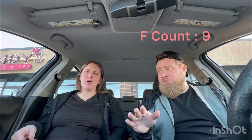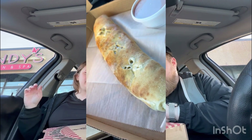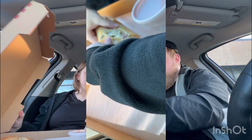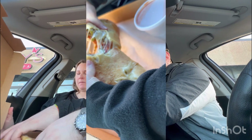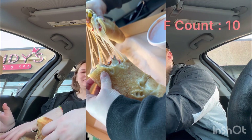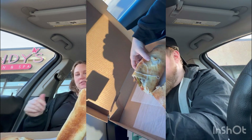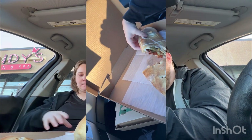Way better than anywhere in Trumbull County. Way better. So we also got a stromboli — the Philly, with no mushrooms unfortunately, but somebody doesn't like fungi in their mouth. Look at that. Sauce on the side.